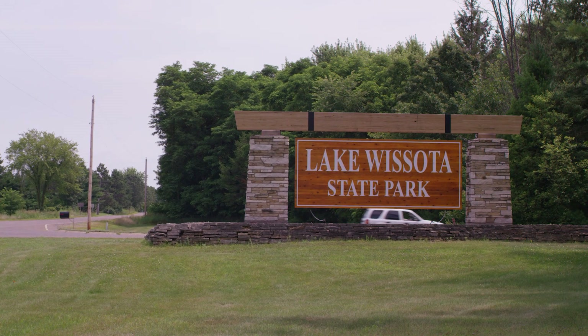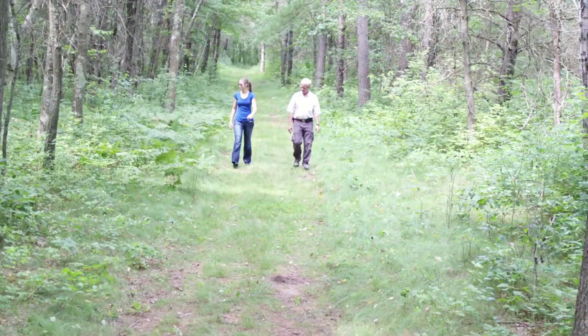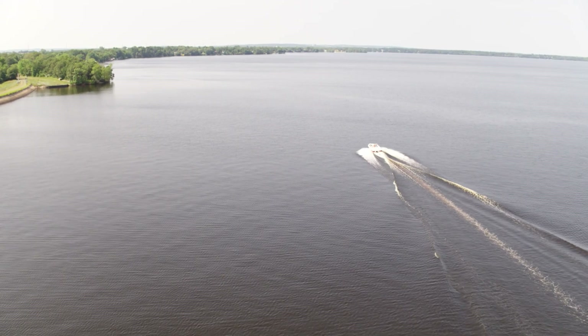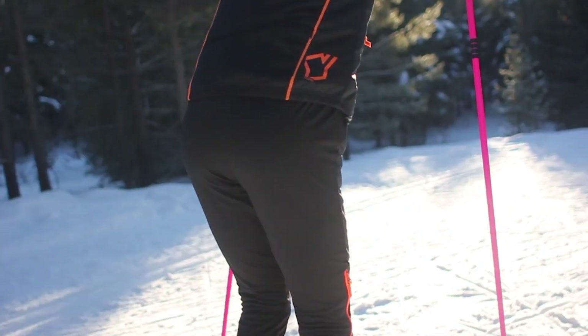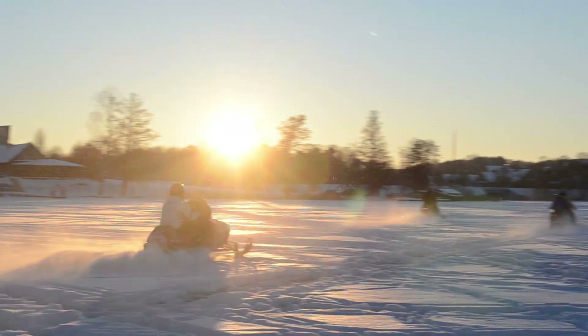It's over 1,000 acres in size, featuring campsites, miles of trails, and a 285-foot beach. Boating, water skiing, sailing, and fishing are popular in the summer months. Winter activities include cross-country skiing and snowshoeing, ice fishing, and snowmobiling.